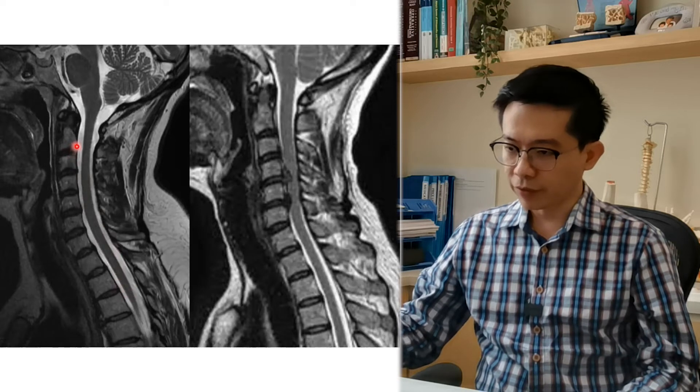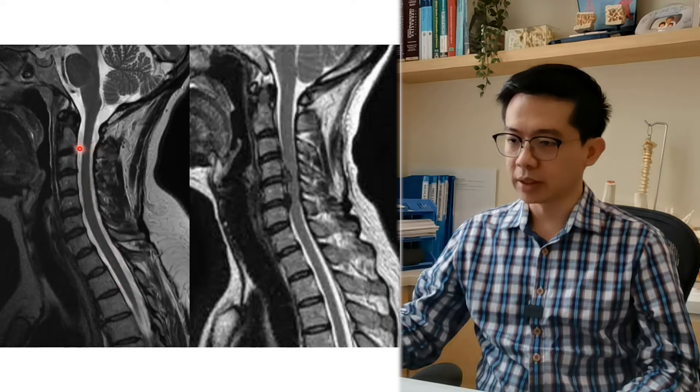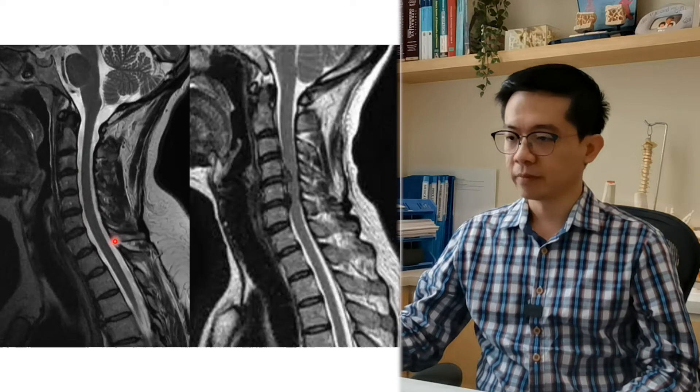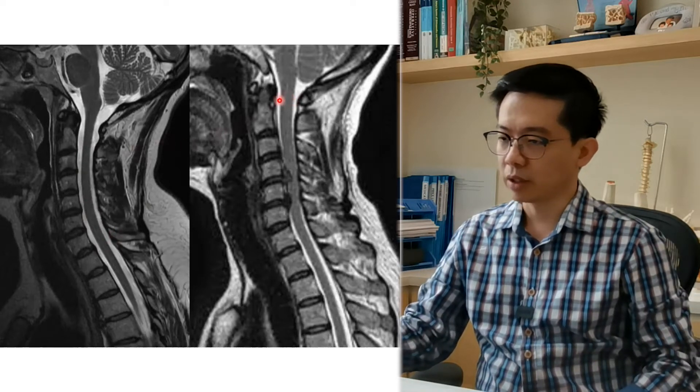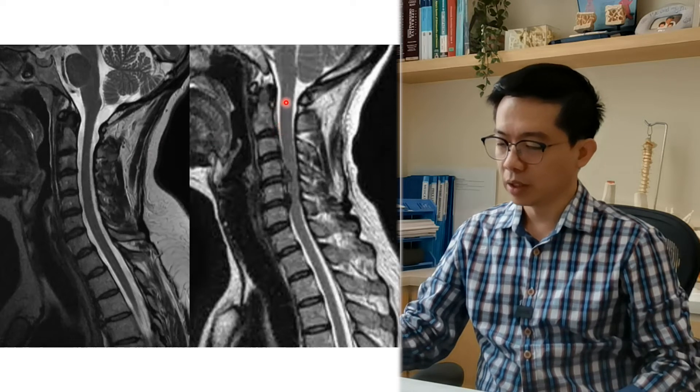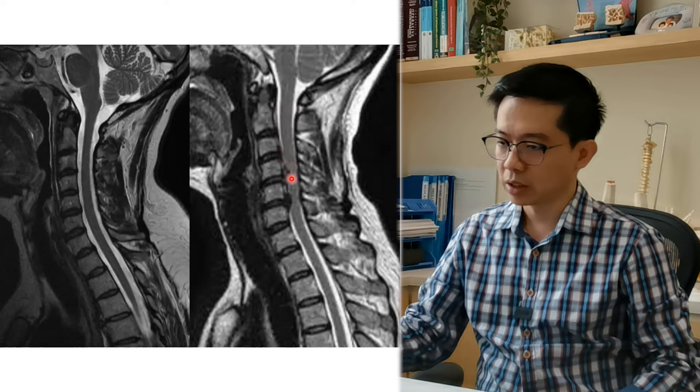The white area from the front to the back is the spinal canal. So if you have a lot of white, that means the space is big for the spinal cord. The picture on the right-hand side shows spinal cord compression. This is the spinal cord — we can see something pressing on it. This is the disc pressing the spinal cord at two levels.